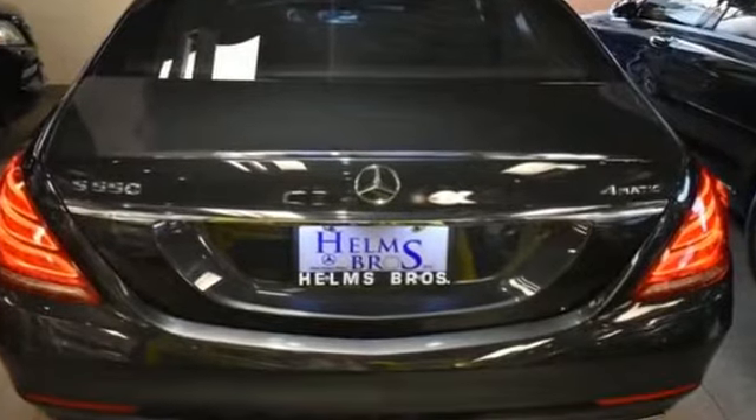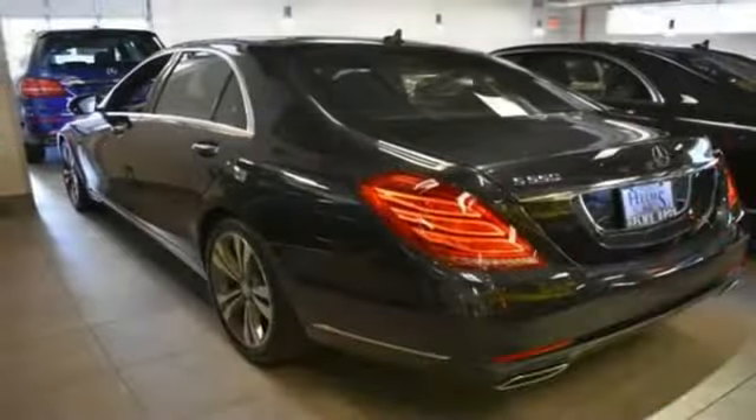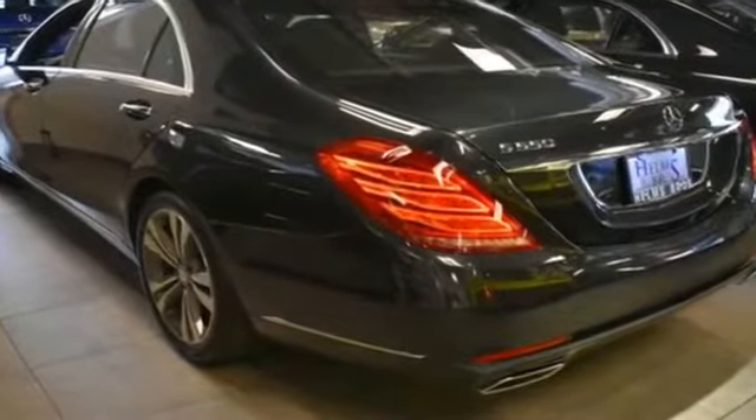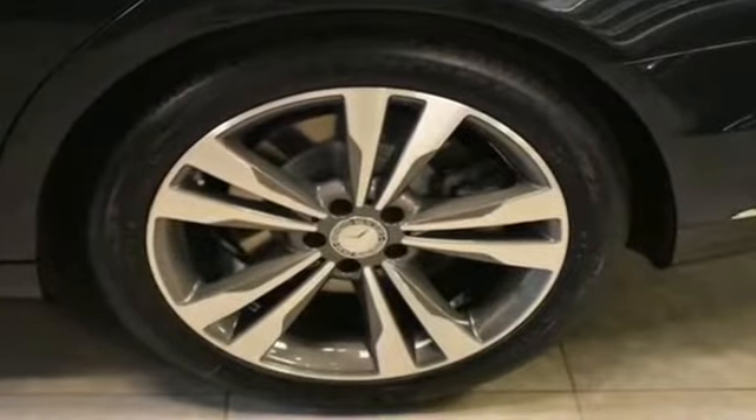Automatic parking, side view mirrors with turn signals, Wi-Fi hotspot, satellite radio, navigation, premium sound system, turbocharged engine, multi-zone air conditioning, all-wheel drive.